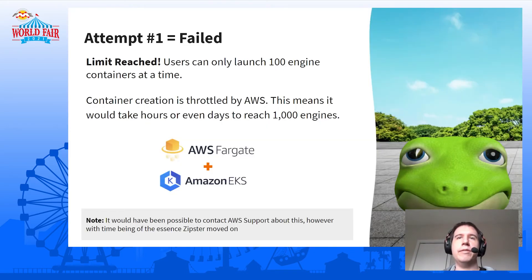And it failed. It turns out there is a limit on how fast you can launch Fargate containers. The Zipster tried to go from zero to a thousand right away — it stopped at about a hundred engines and got an error from AWS saying we were throttled because of rate limiting. We could contact AWS support and say we'd like to launch more at once, and I'm sure they'd let us, but that takes time and we want to get this going.